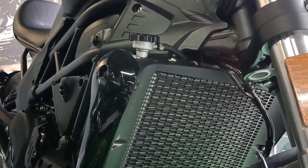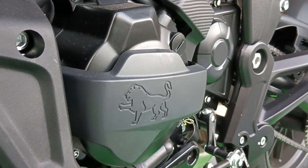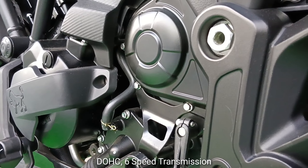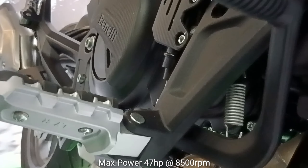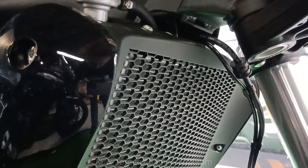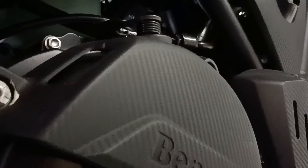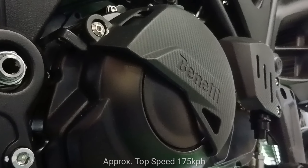The Benelli 502C is equipped with a liquid-cooled 500cc parallel twin engine, 8 valves, 4-stroke, double overhead cam, 6-speed transmission. It has a maximum power of 47 HP at 8500 RPM and a maximum torque of 45 Nm at 5000 RPM. The bike can reach 0 to 100 kph in just 6.6 seconds with a top speed of approximately 175 km per hour.